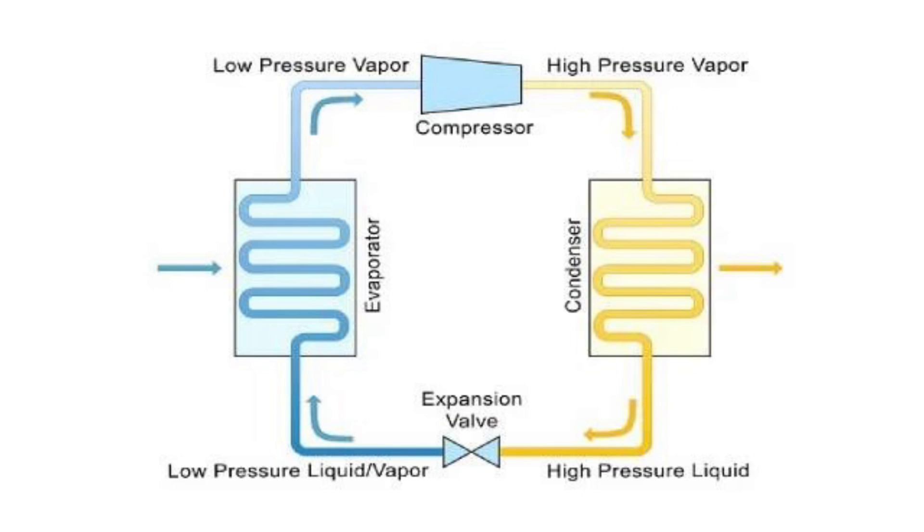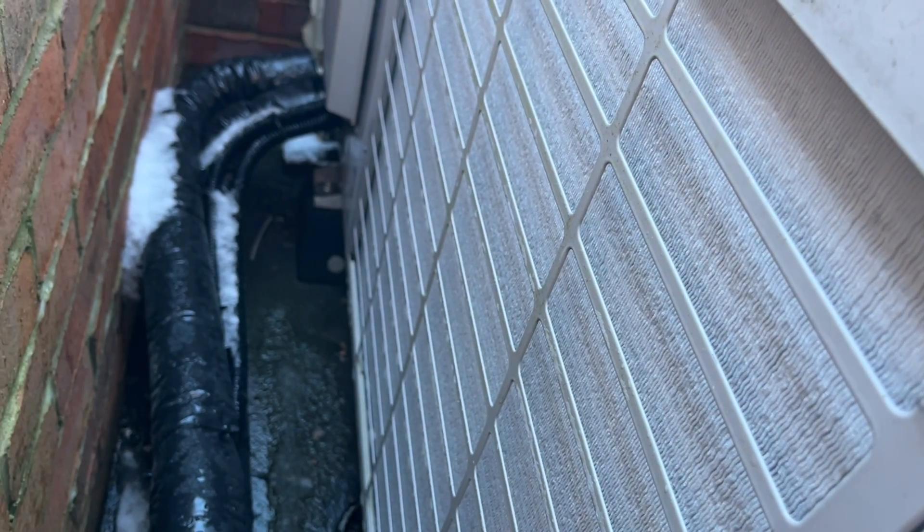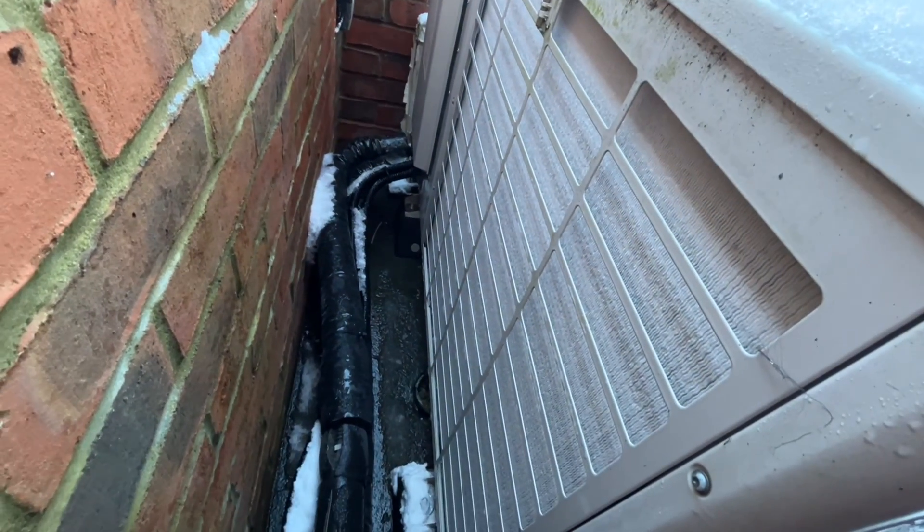In taking heat out of the air, the refrigerant will be leaving the heat exchanger a little bit cooler. It's moving heat from one place to another, and in making the heat exchanger a little bit cooler, below certain temperatures and at certain humidities, frost will start to gather on the heat exchanger.